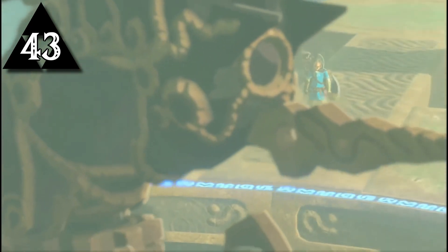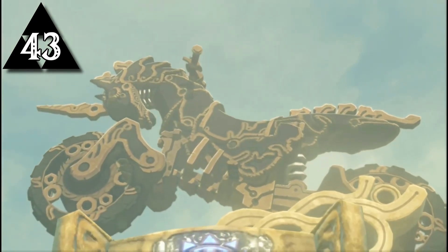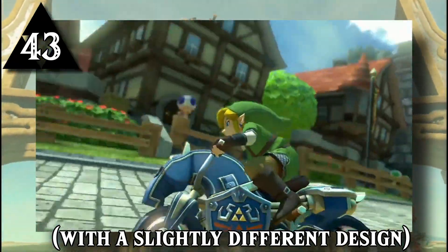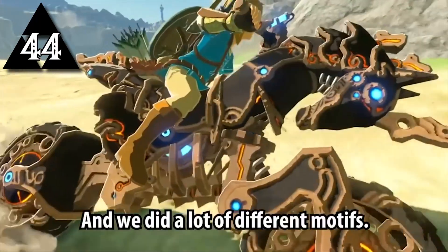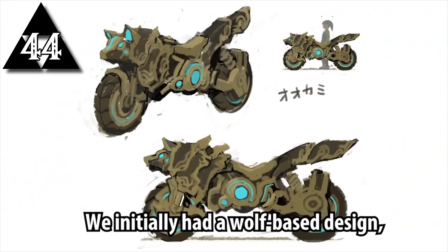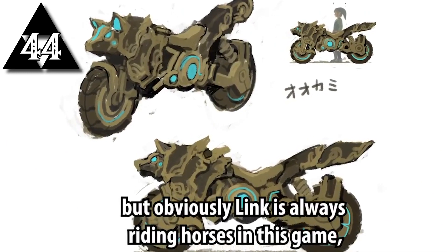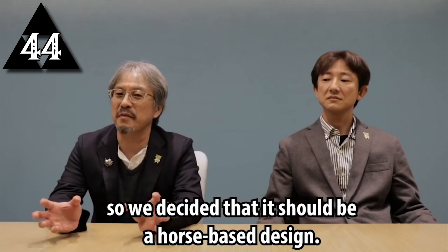At the end of the Champions Ballad DLC, Link receives his very own horse-shaped motorcycle. The motorcycle, or Master Cycle, has actually appeared in Mario Kart 8's Zelda DLC before showing up in the Champions Ballad. One of the original designs for the Master Cycle included a wolf head, but because Link was always riding horses in the game, the development team felt it would fit the character's motif better if it was structured like a horse.